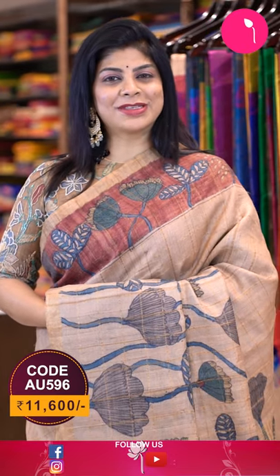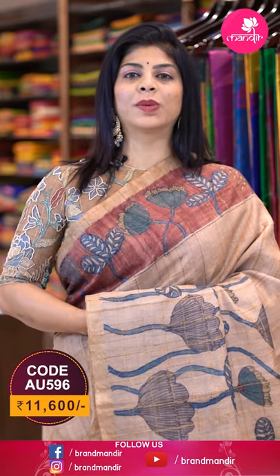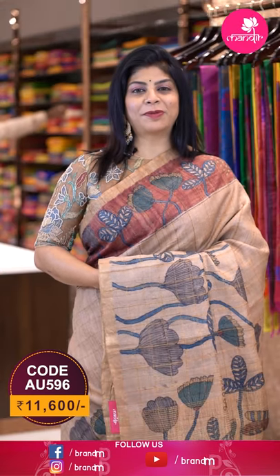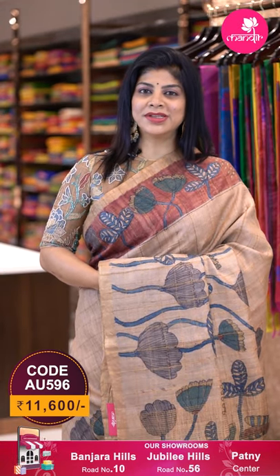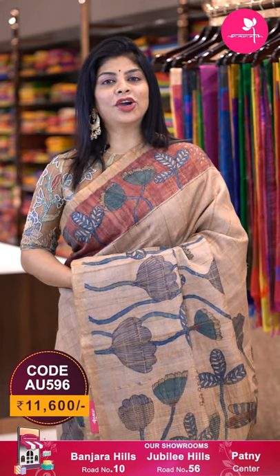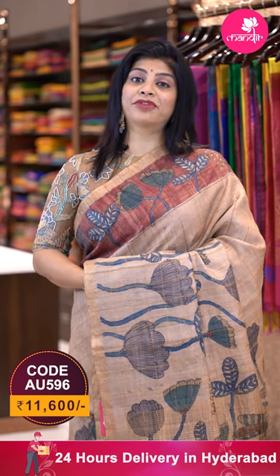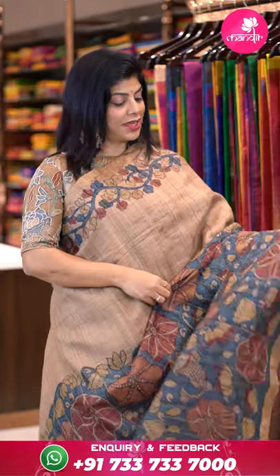You can also team up this saree with a contrast blouse. To buy the saree, take a screenshot with the pricing and code details displayed on screen and send us on 733-733-7000, or click the saree code link in the description — it leads directly to our website where you can shop easily. We ship globally and within Hyderabad we provide cash on delivery.